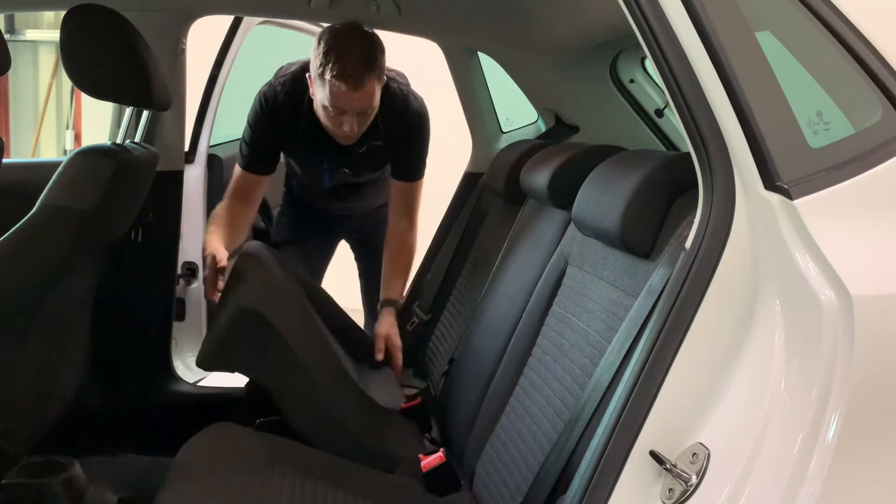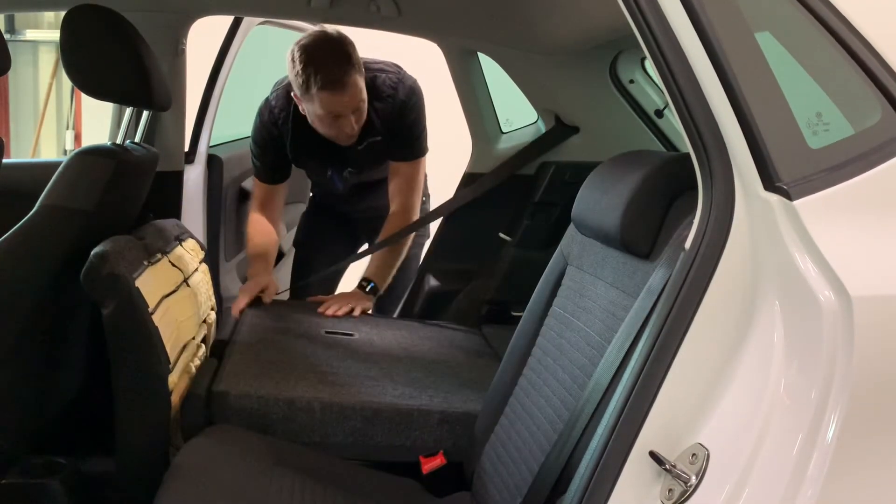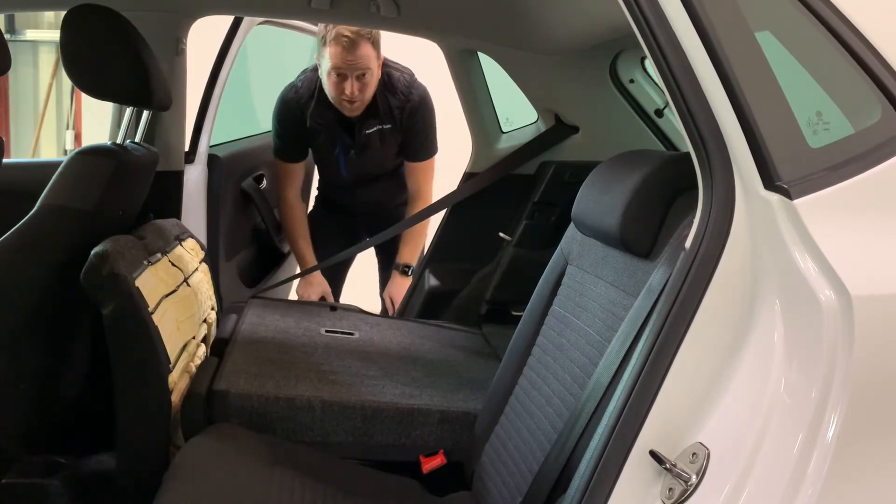We've got smart seats — this will flip up, come forward, and the back of our seat will fold down, giving us a clear run right through into the boot.